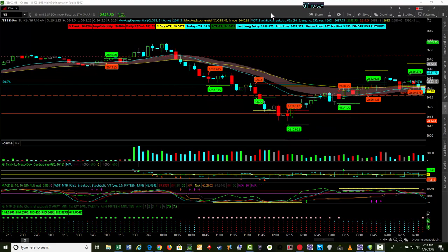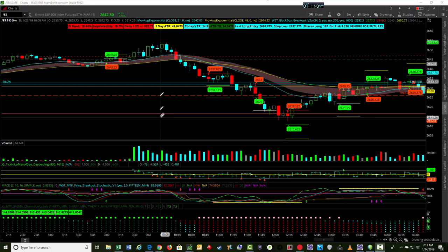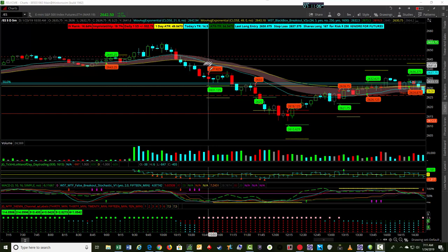Hey, it's Jerry with TradeTheFifth.com. I wanted to go through a couple of good short trades we had yesterday in ES and YM. I'm going to go through a couple — I think we had three or four that we tweeted out that ended up being pretty good winners. First one here in ES.